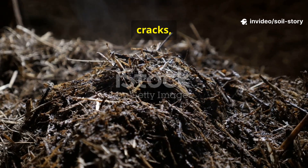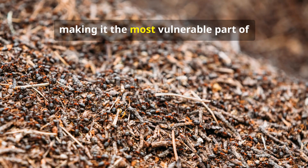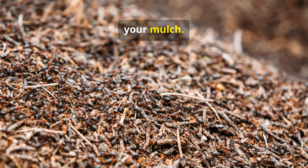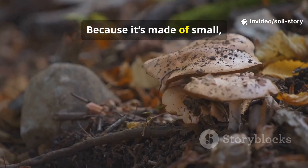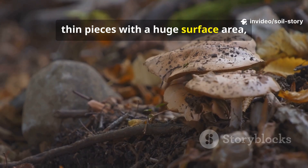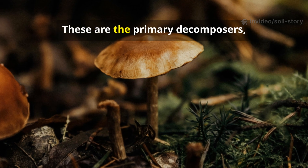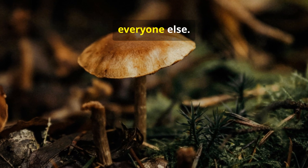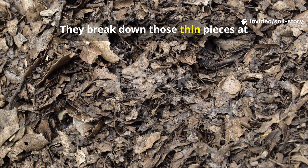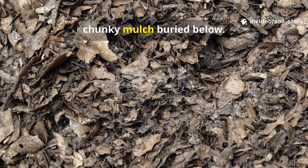This litter layer dries, cracks and looks messy. It's exposed to the sun and wind, making it the most vulnerable part of your mulch. But this apparent weakness is its greatest strength. Because it's made of small, thin pieces with a huge surface area, this is where fungi first colonize and begin the feast. These are the primary decomposers, the pioneers, that unlock nutrients for everyone else. They break down those thin pieces at lightning speed, far faster than the dense, chunky mulch buried below.